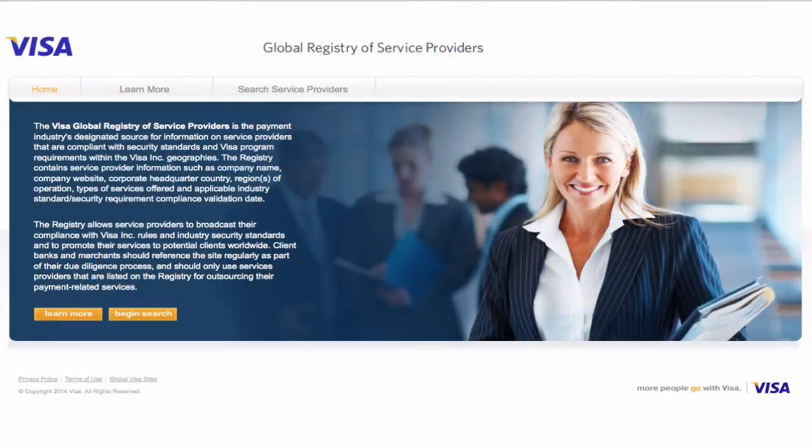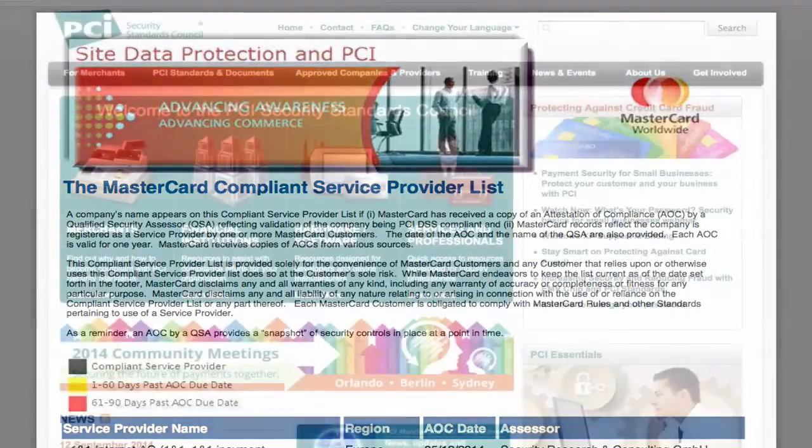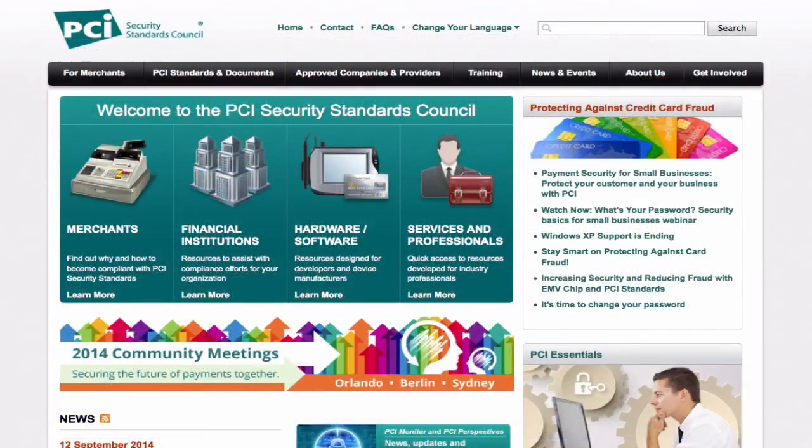Security and protecting account data is our top priority. NIC is a PCI DSS Level 1 service provider according to all payment brands and is included on Visa and MasterCard's validated service provider lists. We are also a participating organization in the PCI Security Standards Council.